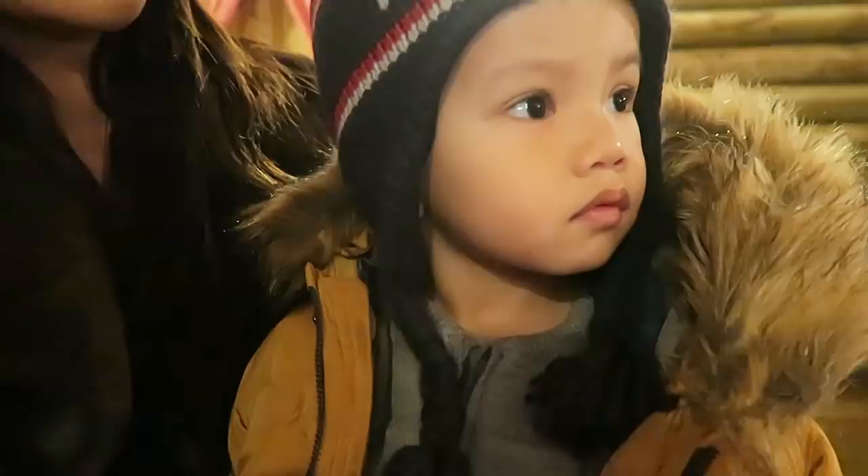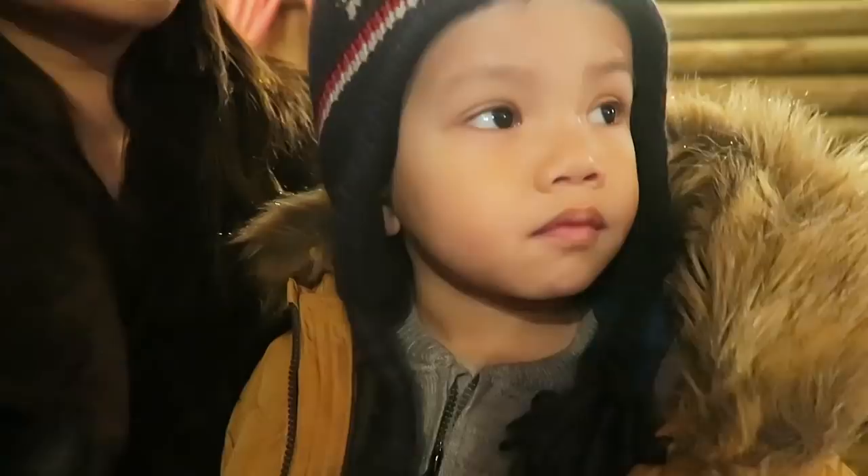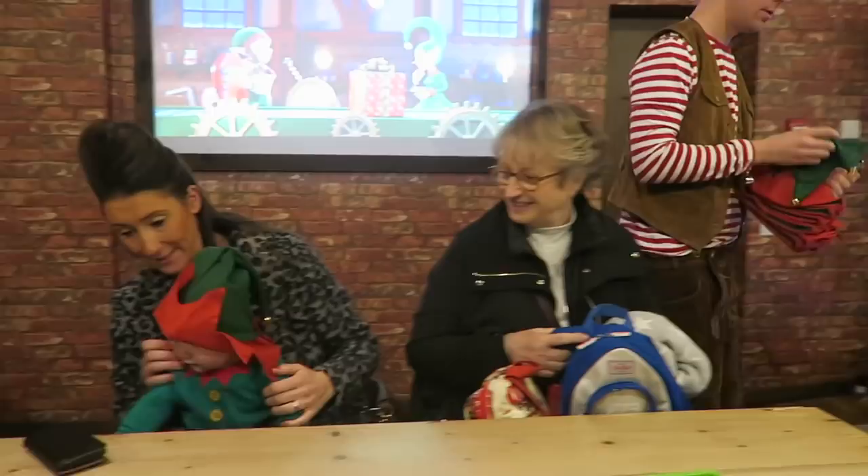Hey guys, today is the first day. It's actually midday - this morning I got ready really quickly because I woke up a little bit late and had to wash my hair because it was like four days old. Me and Aiden went to Santa's grotto today, it was so cute. He got to make a little elf hat and also got to meet Santa, which was really sweet.